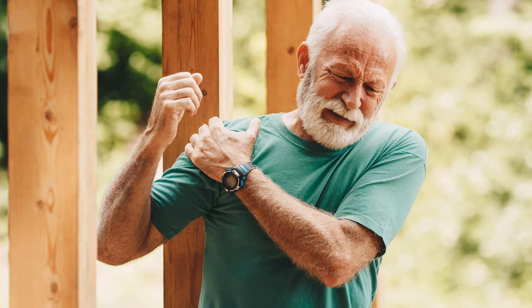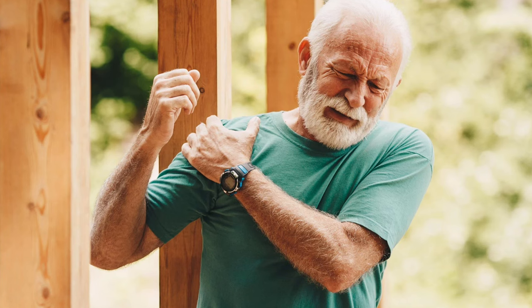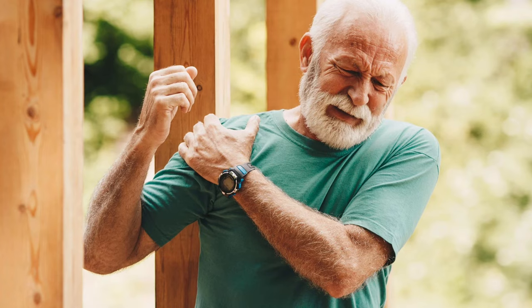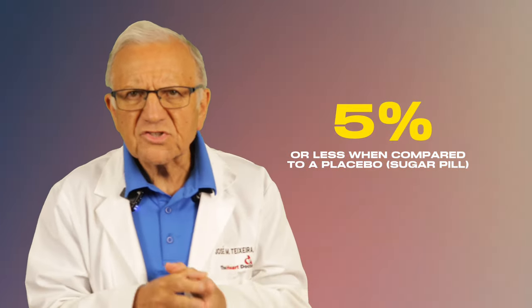Have you ever experienced muscle pain or soreness while on statins? If so, you're not alone. Muscle pain is the most common side effect and the most common complaint among people taking statins. You may feel pain, soreness, tiredness, or weakness in your muscles. The pain could vary from just a mild discomfort to, in serious cases, being debilitating — making you unable to do your daily activities. The real risk of developing muscle pain due to statins is about 5% when compared to a placebo.